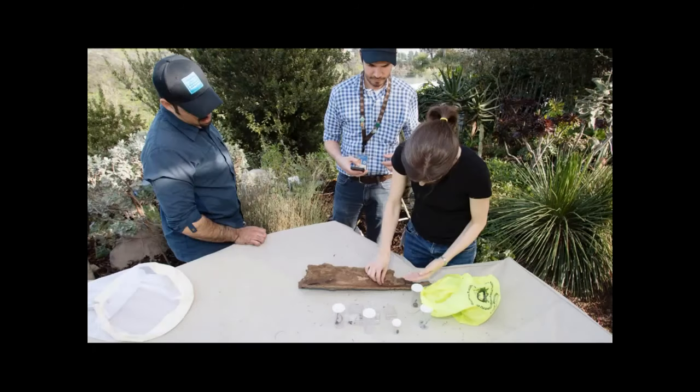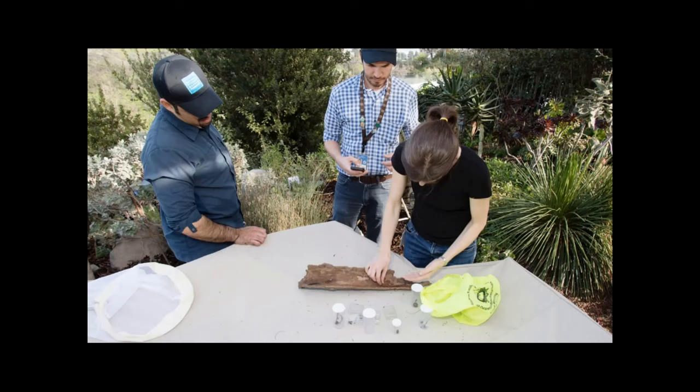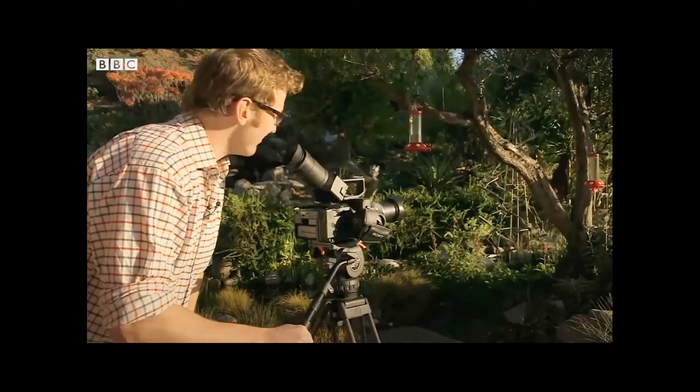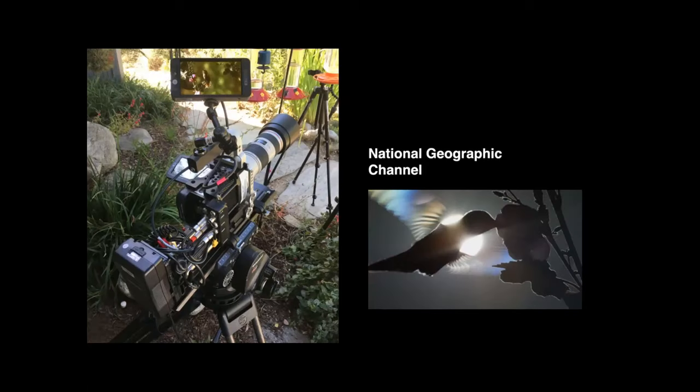The garden's ability to attract and provide for such a wide variety of animal species has caught the attention of researchers, educators, and a broad range of environmental groups, including the Natural History Museum and National Geographic magazine. For me as a photographer, a highlight was spending three days with National Geographic Society fellow Charlie Hamilton James. The BBC has filmed in the garden, as has the National Geographic channel. Almost all the hummingbird clips they show in their programs were filmed in Susan's yard.